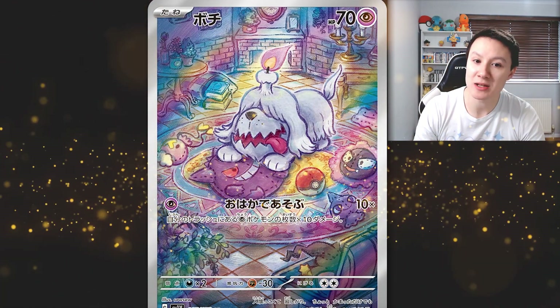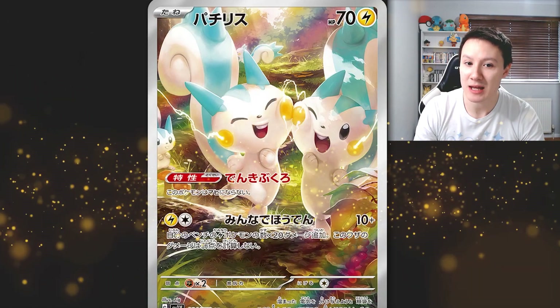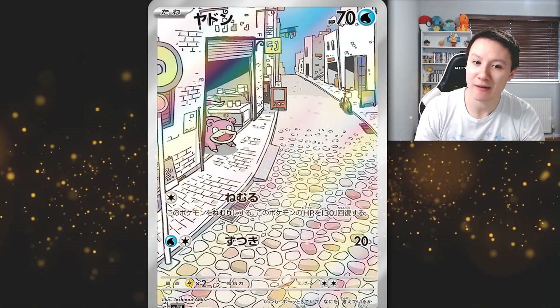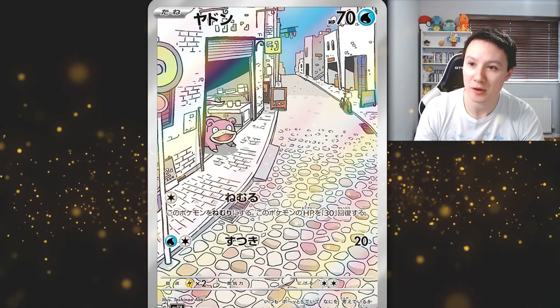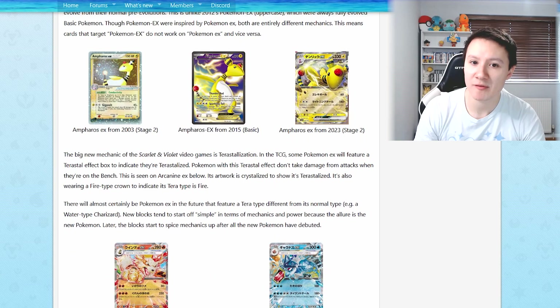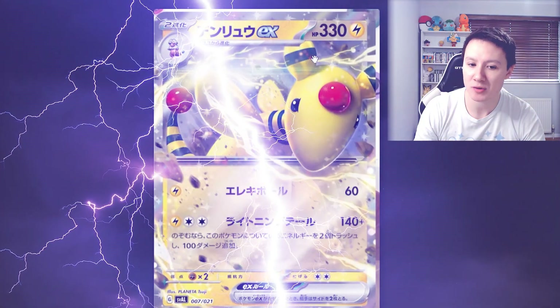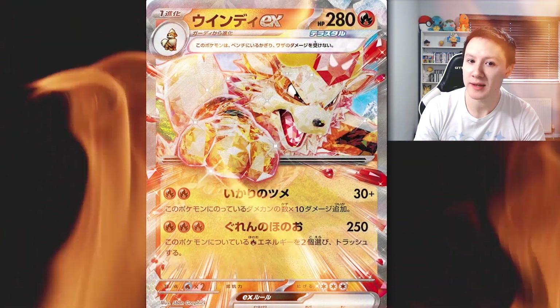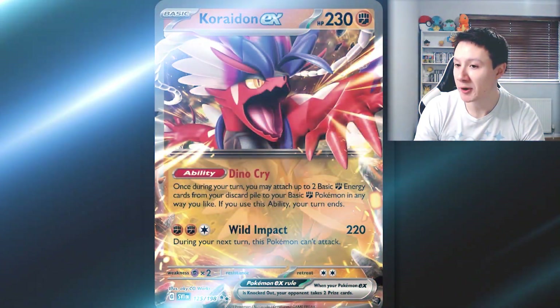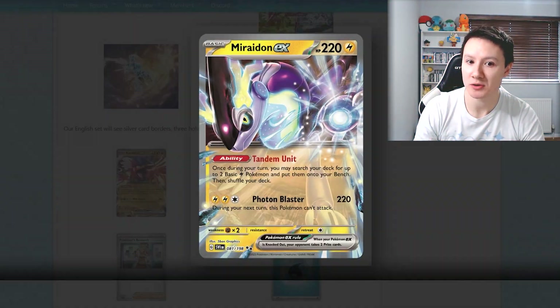We also have one of the new Pokemon here - we have the Best Buddies Pachirisu card, and I love the artwork on that. We also have a funny looking Slowpoke card. In addition to that, we have some EX cards which have been revealed: an Arcanine EX card, the Arcanine and Gyarados EX, and also the Coroidon and Miraidon EX cards.